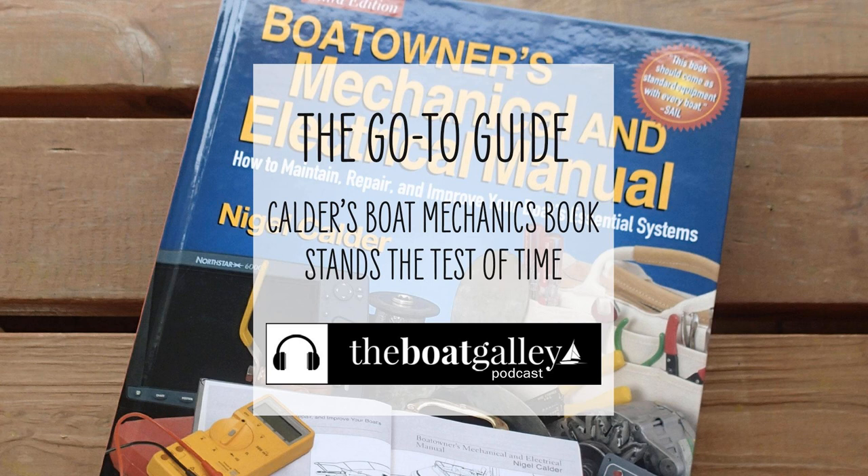One thing I really like is that Calder doesn't use photos or drawings from just one manufacturer, which might not be yours. For example, in the diesel engine section on fuel pumps, he has drawings from Detroit Diesel, Caterpillar, and Volvo. In another section, he had pictures from both Yanmar and Perkins. Over and over, we found that even if he doesn't show our exact model of something, he has one that's close enough for us to follow what he's talking about. Dave and I are both pretty mechanical and willing to work on various projects, and we found Calder to be a great reference. But we also know a number of cruisers who don't consider themselves mechanically inclined, yet have found themselves needing to make repairs in out-of-the-way locations — and they, too, have found Calder to be invaluable in giving them the confidence to first diagnose the problem and then to fix it.